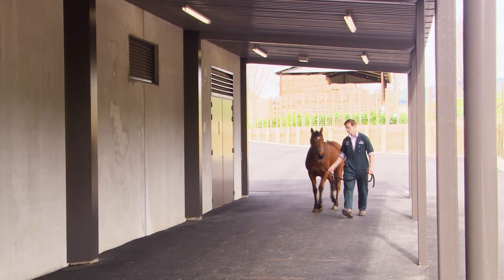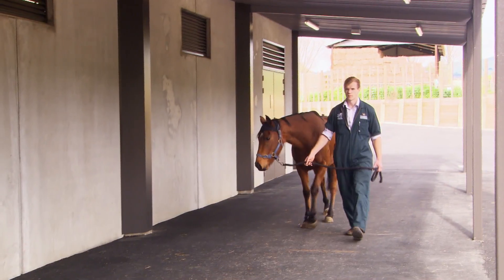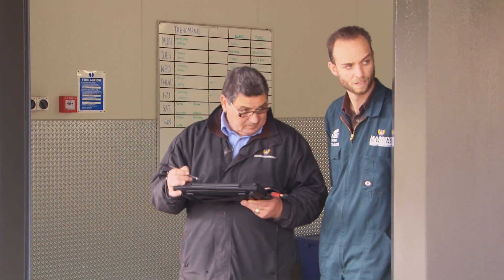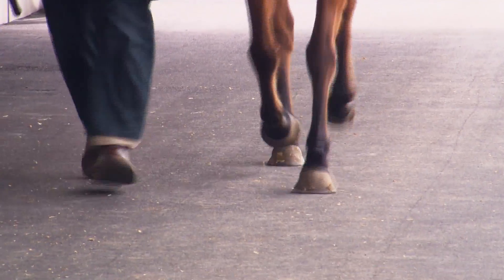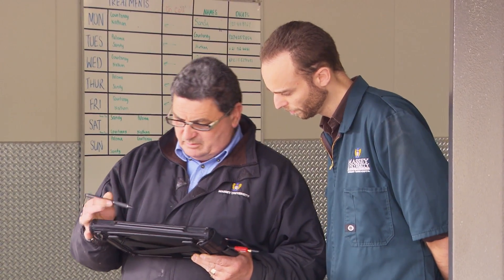The technology we're using today is called the Equinosis Lameness Locator and it provides an objective way of looking at lameness in horses, or soreness in the legs. It's important because if we have a bunch of people look at a lame horse they might disagree on which leg is affected or how severely, but this technology allows us to get an independent measure of that lameness.